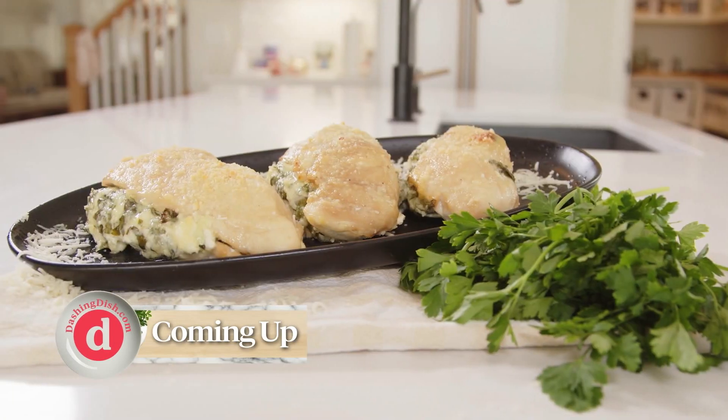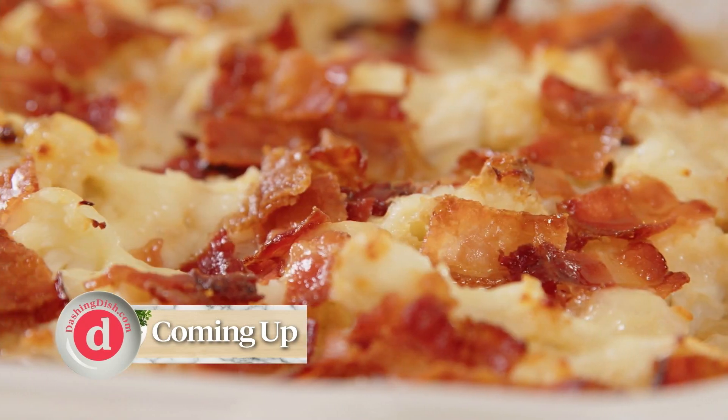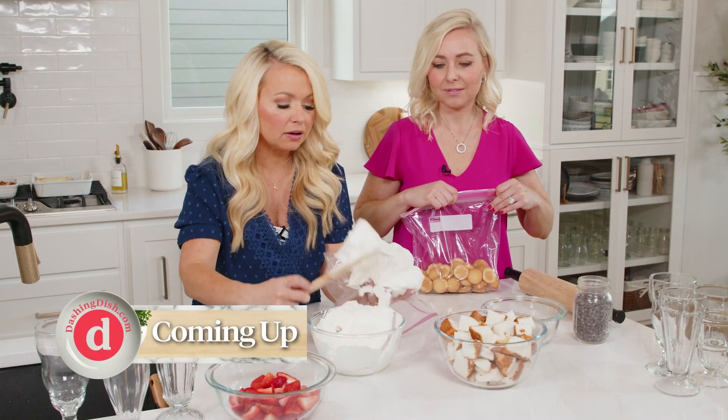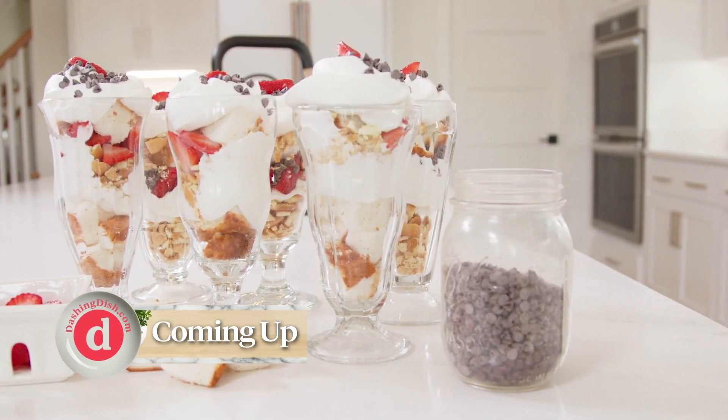Welcome to Dashing Dish! If the thought of company coming over makes you freak out inside, no need to fear. Today I'm sharing recipes that your family and friends are sure to love, and they're super easy to make. Our company menu includes incredibly juicy spinach stuffed chicken breasts, creamy cheesy bacon and cheese cauliflower gratin, mouth-watering white cheese and chicken enchiladas, and a hassle-free six ingredient trifle. I'm Katie Farrell and today we're creating meals that will welcome any guests into your home.